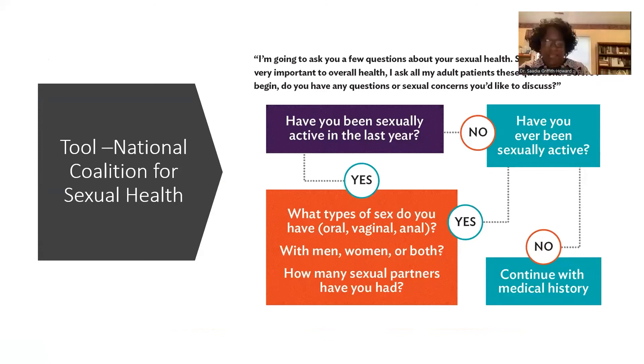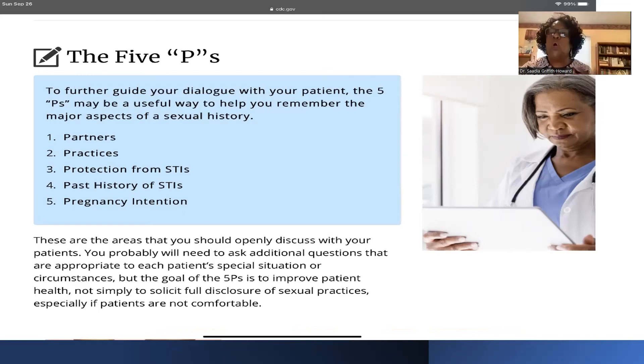Always close out the five P's with an open-ended question: 'What other concerns or questions do you have that we didn't discuss today? Is there anything else you'd like to share?' We've all had the situation where on the way out the door the patient finally asks that one burning question. Leaving the door open is welcoming and ensures patients feel comfortable bringing up what matters most to them.